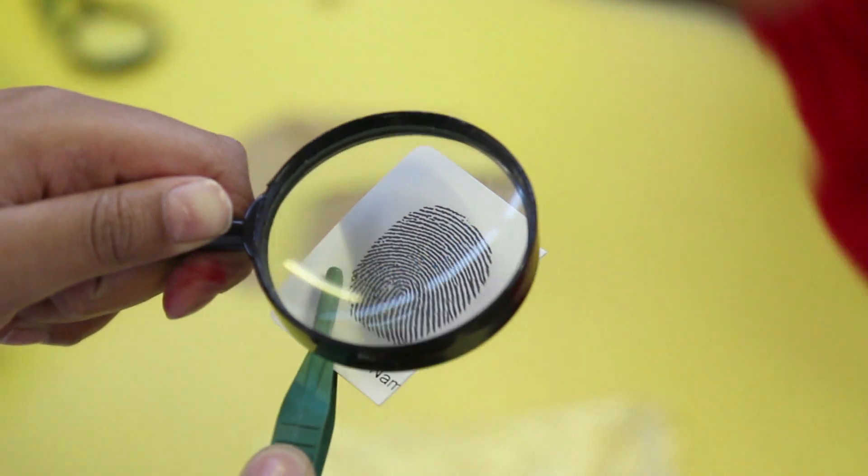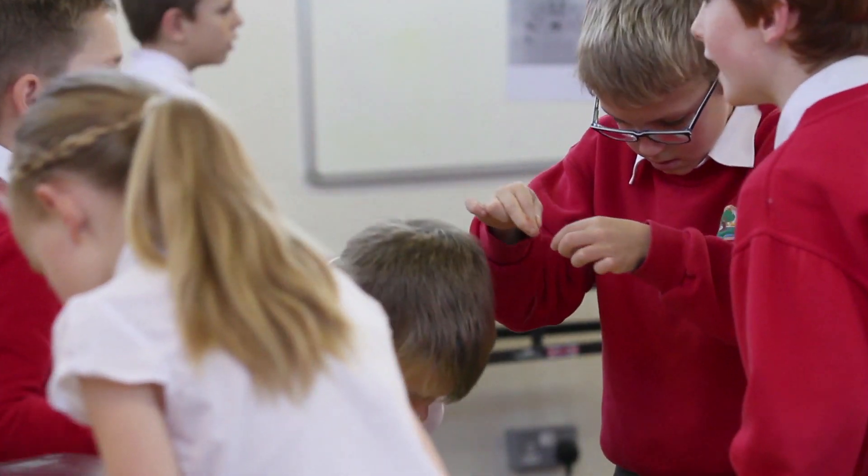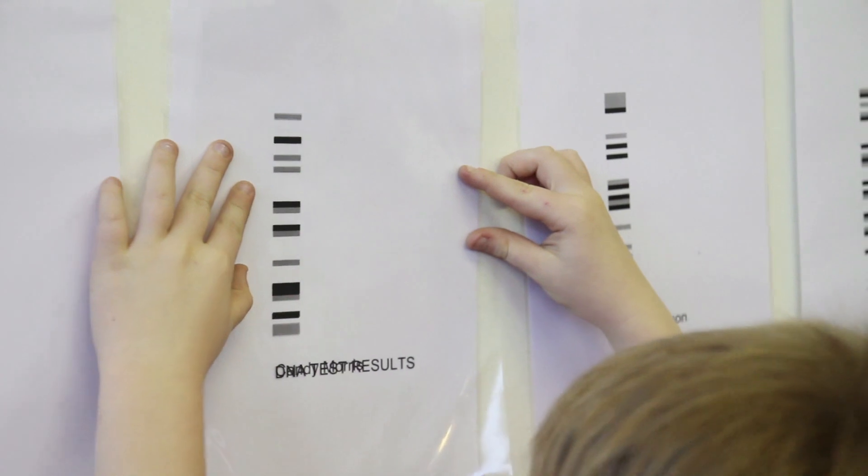The children look at fingerprints, tool marks, hairs and fibres and even blood, bones and DNA.